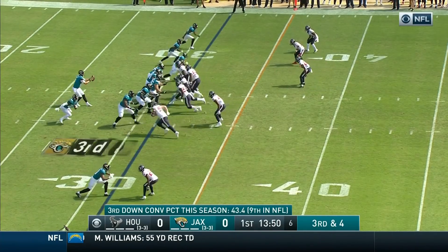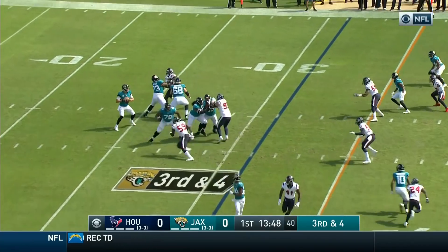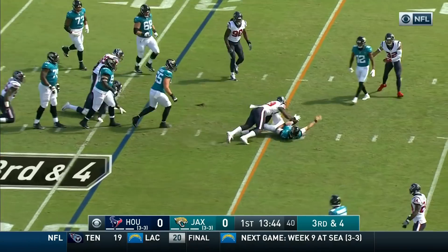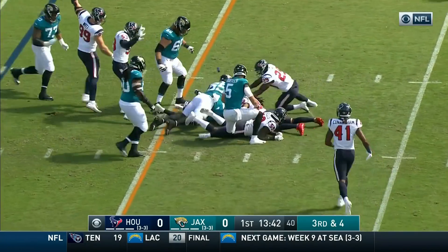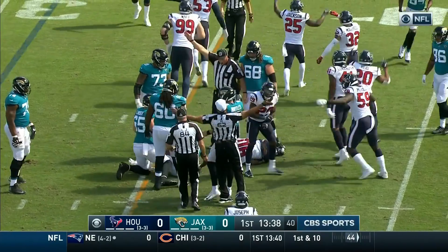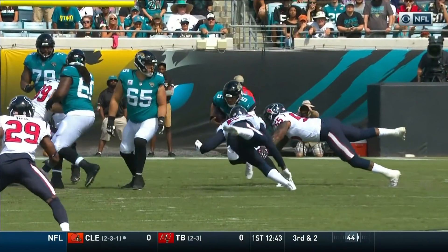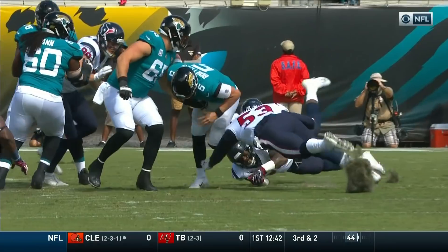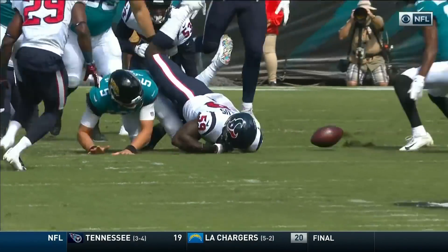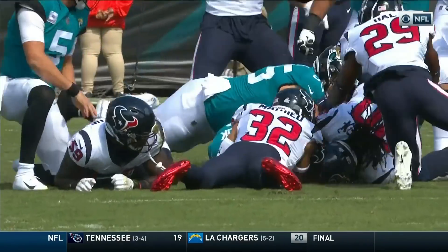Making his season debut. Third down and four. Bortles with time, now going to step up and keep it. He falls forward with the ball coming free. Ball is loose. Texans indicating they have it — and they do. But Blake Bortles had time in the pocket. When he started to scramble there was a spy, a defender still there in the way.